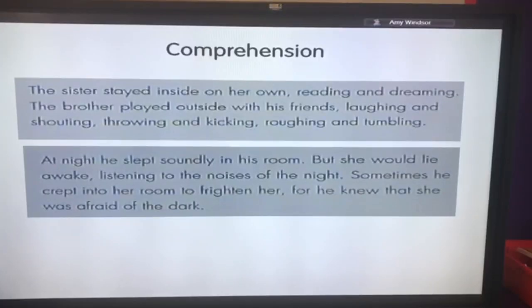Your child may be reading fluently, but are they actually understanding it, or are they just reading the words? Being able to pick out key words to answer a question is called comprehension. For example, you could ask: 'What did the boy do to scare his sister?' and you'd expect your child to go back into the text and find the answer — 'he would creep into her room to frighten her.'